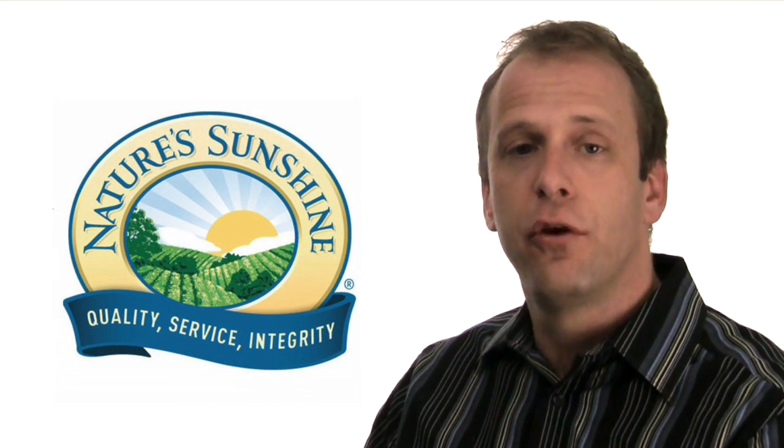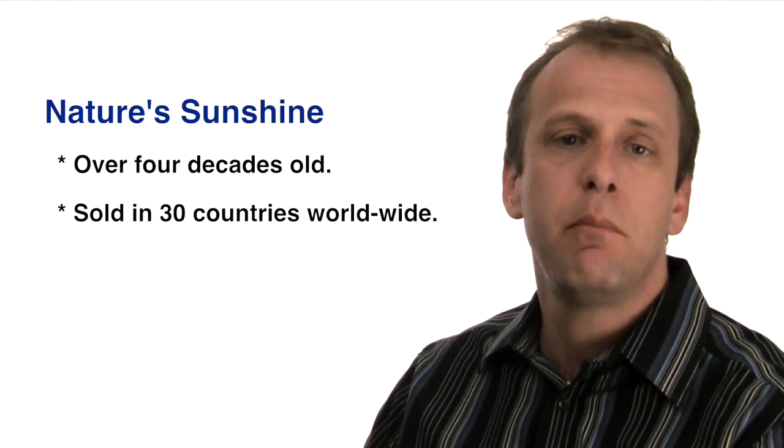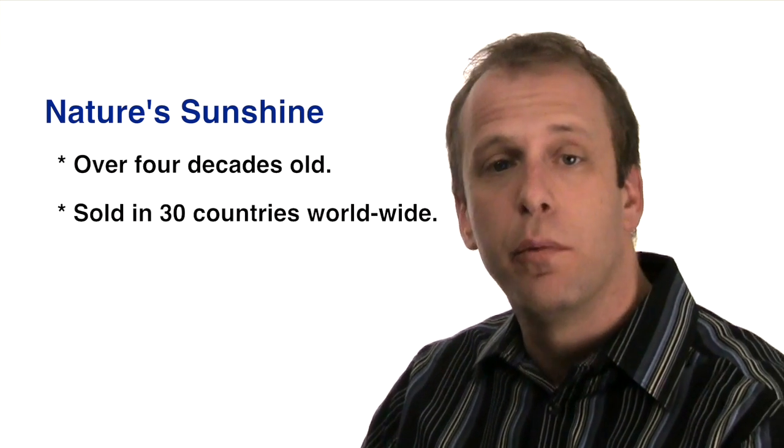We love Nature Sunshine because they've been around now for four decades providing a quality product to an end consumer. Started in the early 1970s, they've grown to the point where they have products in 30 countries, and they have hundreds of thousands of distributors all over the world.